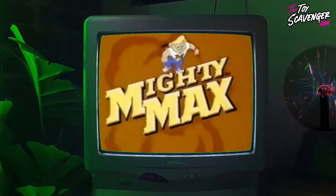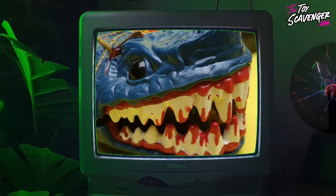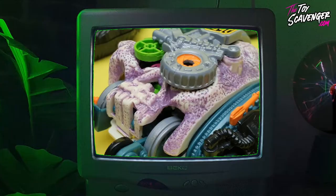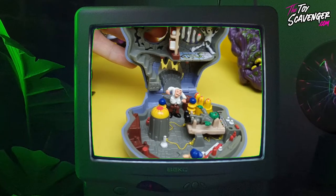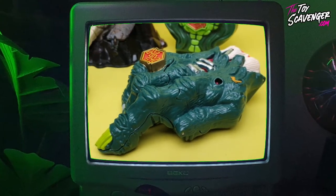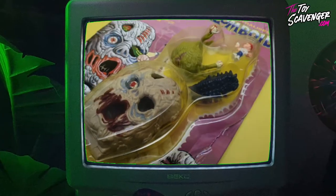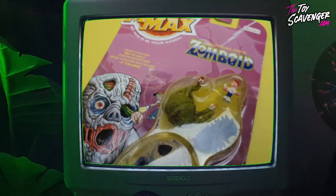In the mid-1990s, a new toy line called Mighty Max captured the imagination of children around the world. Created by Bluebird Toys, the Mighty Max sets were small play sets that could be opened to reveal a miniature world inside. The compact design and unique playability of these toy sets made them a hit among children and adults alike. And now every time we see them, they spark a wave of nostalgia among those who grew up with these monsters and gross-out toys.